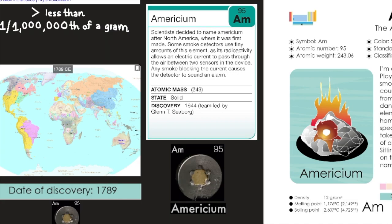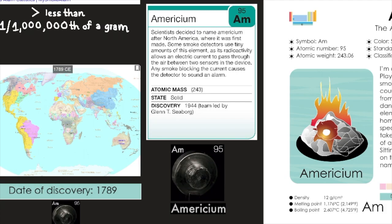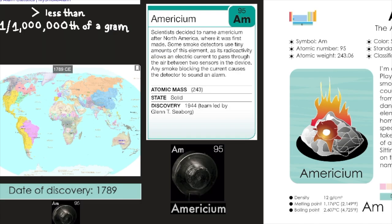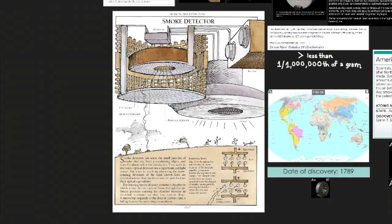Smoke detectors use tiny amounts of americium as its radioactivity allows an electric current to pass through the air between two sensors in the device. Any smoke blocking the current causes the detector to sound an alarm. Smoke detectors can sense the small particles of smoke that rise from a smoldering object and raise the alarm before fire breaks out.